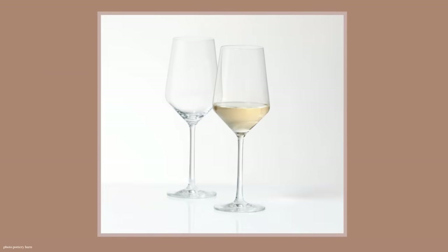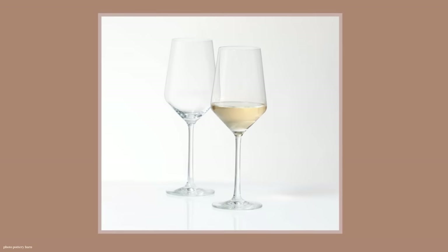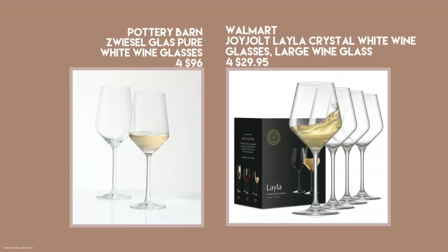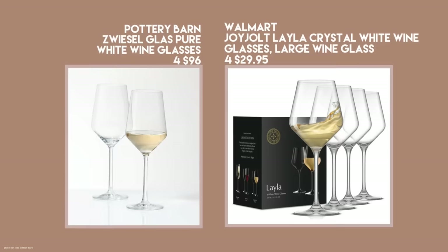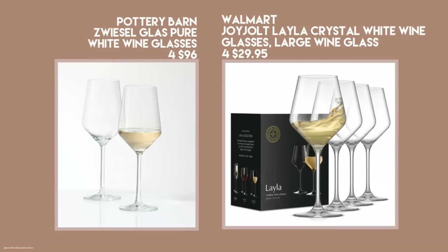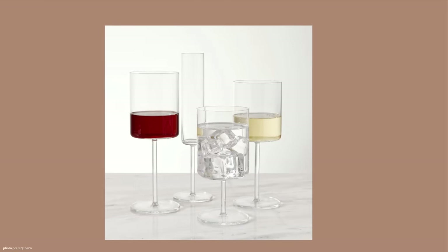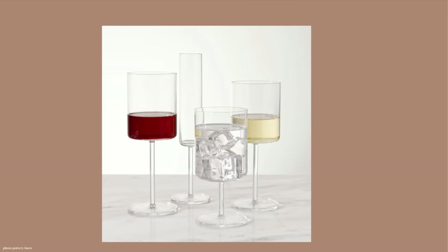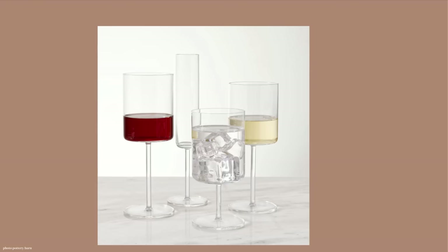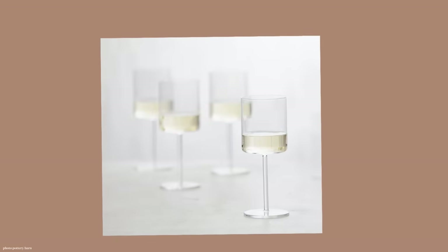You're looking at Pottery Barn's Spiegelau Glass Pure White Wine Glass — a shape that's been very popular for about a year. I found a great dupe at Walmart: the Joy Jolt Layla Crystal White Wine Glass, 100% crystal, in a large size, coming in a set of four boxed for $29.95. Flat-bottom wine glasses have been in style for a really long time — they even sold them at Dollar Tree for a dollar a few years ago. People are very partial to this shape.